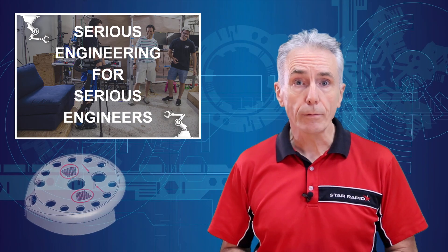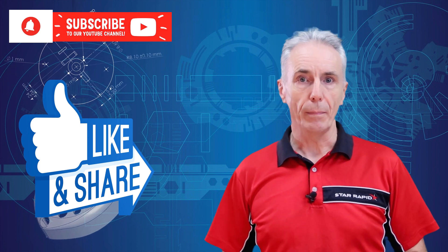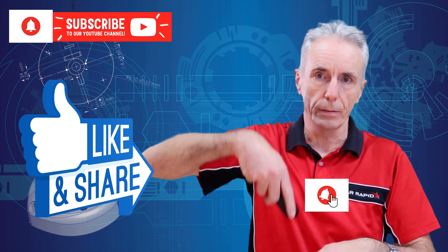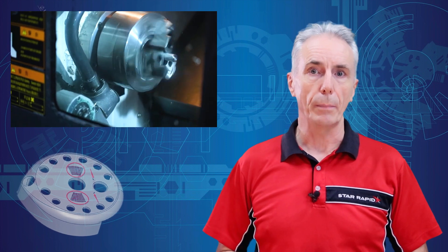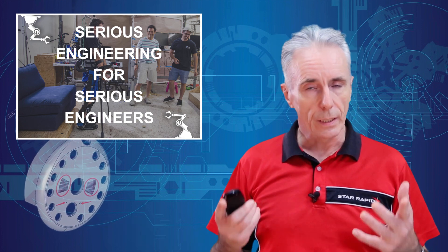That's all we have time for on this episode of Serious Engineering. Don't forget to share, like, and subscribe by hitting the bell icon. And if you need to make parts for your next project, we're standing by to support you when you contact us at StarRapid via the link below. Remember, we are the people who bring you serious engineering for serious engineers.